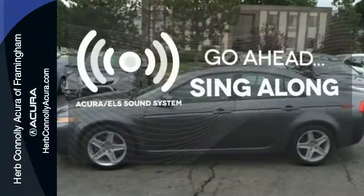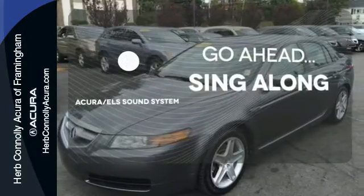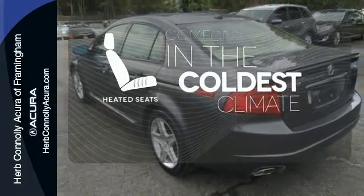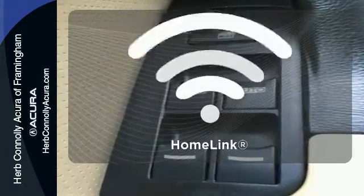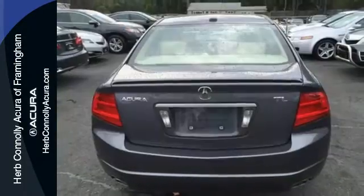The soundtrack to your life comes through crystal clear with the premium Acura ELS sound system. Crank up your tunes and hit the road. The heated seats keep you comfortable no matter how cold it is. Doors open and your path is well lit with Homelink.